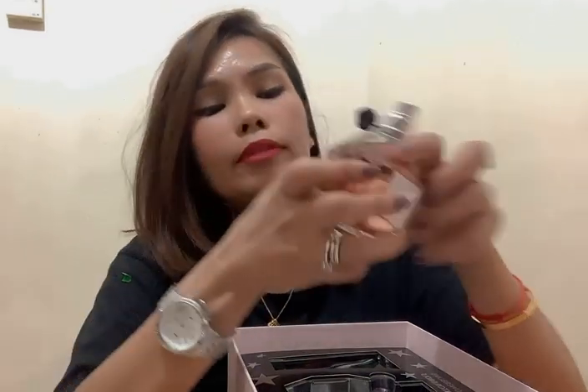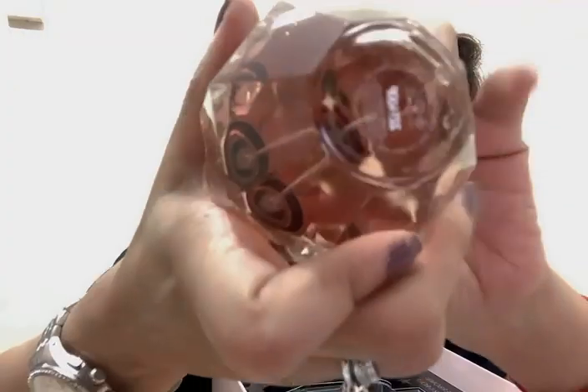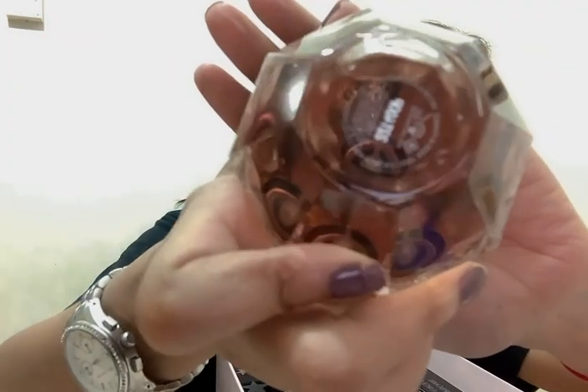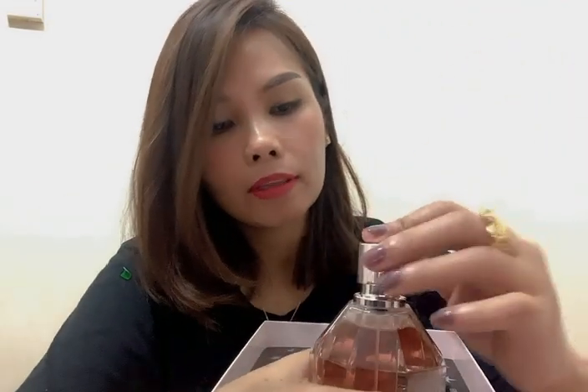It smells nice, I love it, it's cute. Okay, that's all for today guys. I hope you like my video and thank you for watching. Be safe, I'll see you in my next video. Bye!